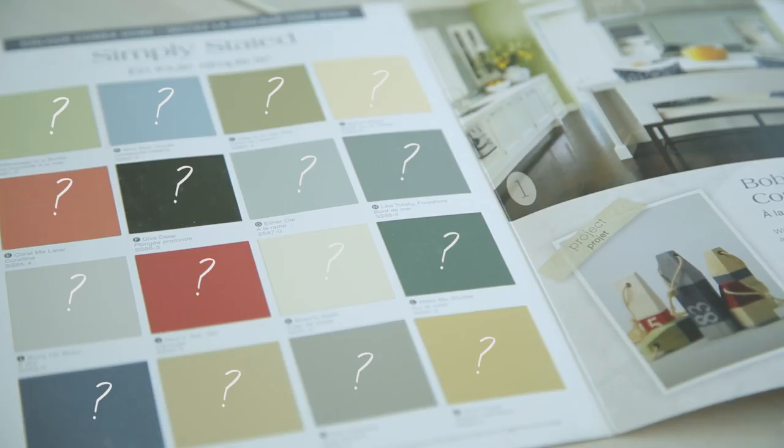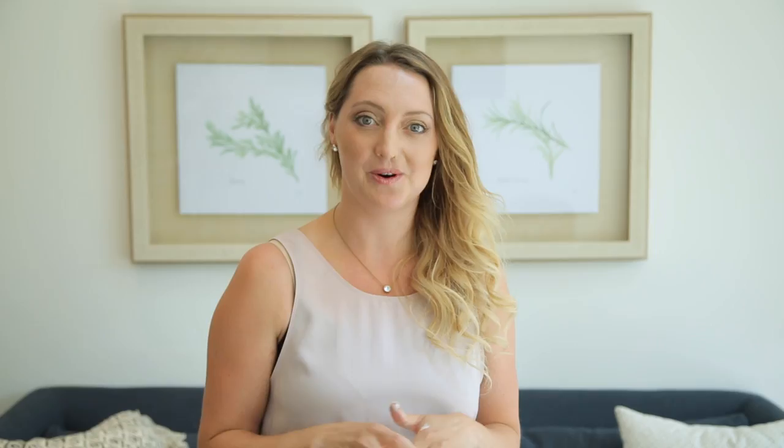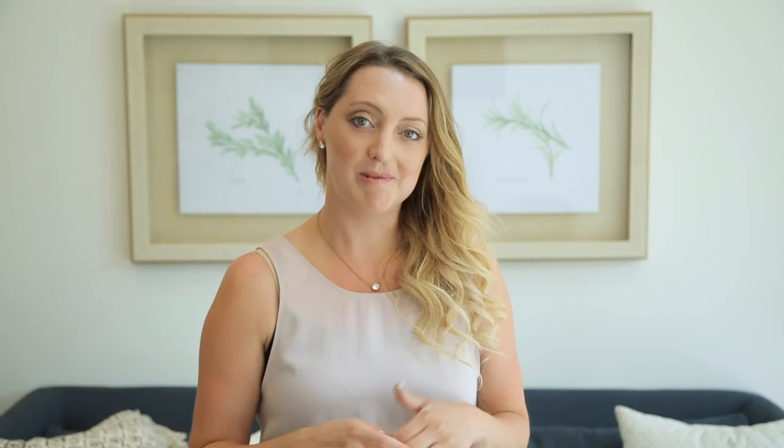Don't fall prey to decision fatigue. Try and limit your colour selection before you even go into the store so that you have an idea of what you're already looking for. Keep in mind that paint swatches are really small, so it is too small to be able to really choose the colour right there.